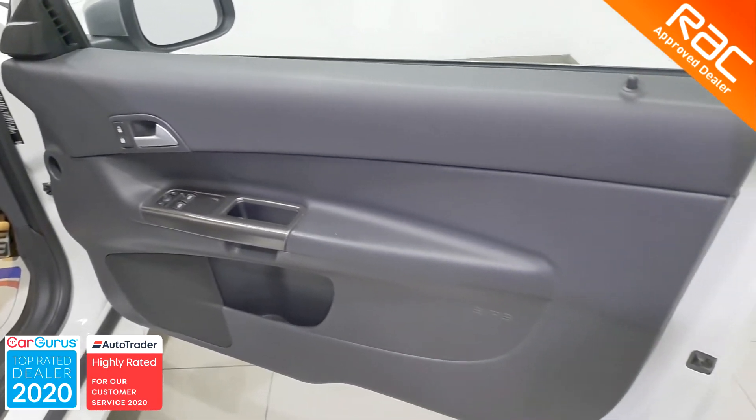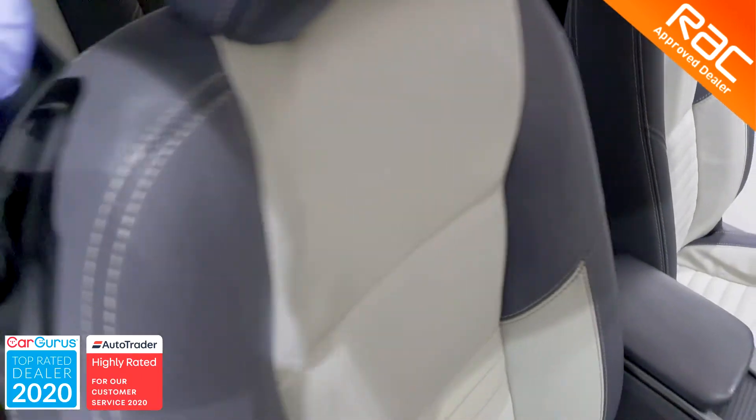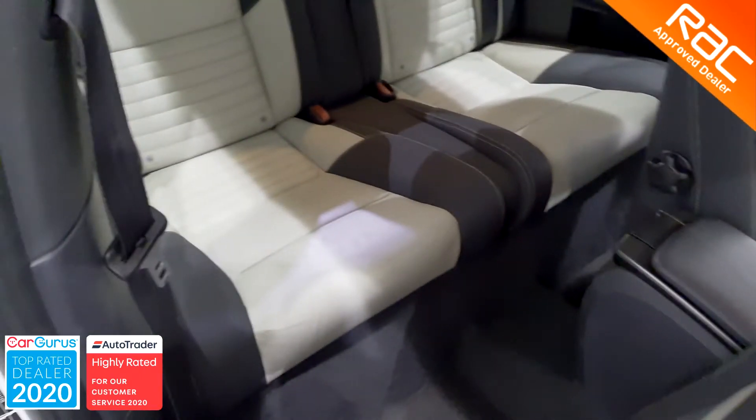That is why we can confidently say that you will not find a better like-for-like vehicle than the one you are looking at right now.